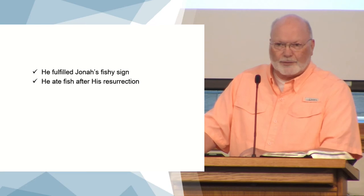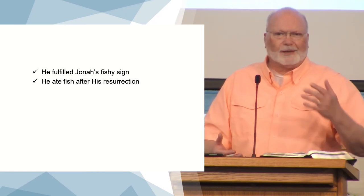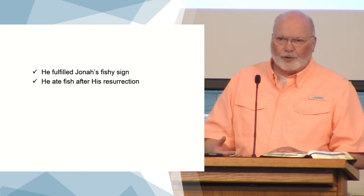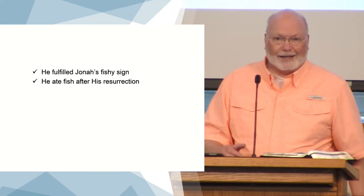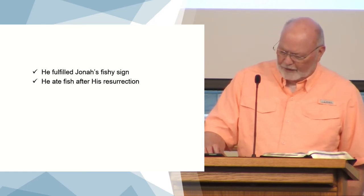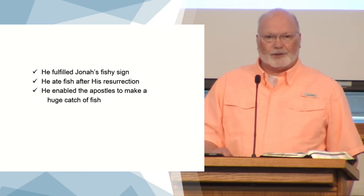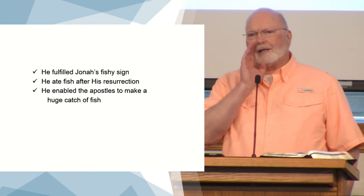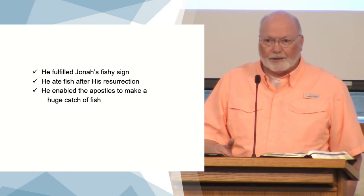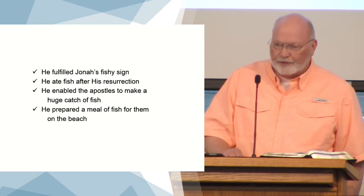He ate fish after his resurrection — actually he did it twice. When he appeared in the room with the apostles the first time, they were doubting, thinking maybe he's a ghost. He said, give me something to eat, and they gave him a piece of honeycomb and some fish. He ate those before them so they could see that he was in his body — a resurrected body, but a body nonetheless. Not a spirit, not an apparition. And after the resurrection, he asked the disciples if they had caught anything, told them to throw the net on the other side, and they pulled in the fish. They said, it's the Lord — that's how they knew. And Peter threw his coat on and swam to shore.